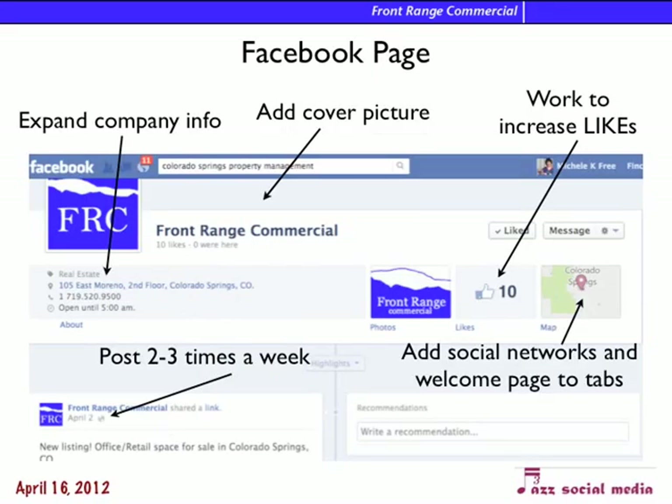On your Facebook page, we need to expand the company info so people can find you if they need property management in Colorado Springs but don't know who to hire. We need a cover picture to make the page more appealing, and we need to increase the number of likes — at 25 likes we can get a permanent address, and at 30 likes we can get Facebook Insights showing us who's coming. The last post was April 2nd, so we want to keep that up. On the tabs, we want to add a welcome page and maybe a contact us page.